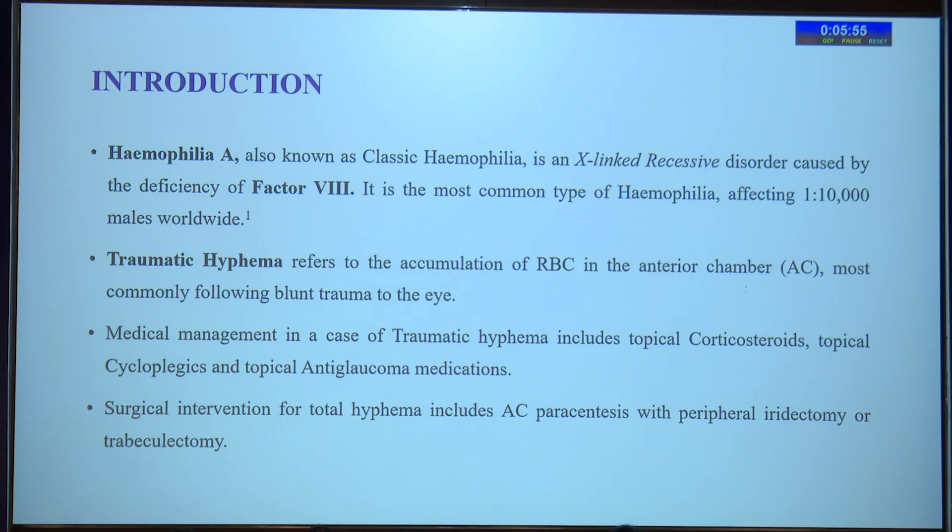Traumatic hyphema refers to the accumulation of red blood cells in the anterior chamber, most commonly following blunt trauma to the eye. Medical management includes topical corticosteroids, topical cycloplegics, and topical antiglaucoma medications. Surgical intervention includes anterior chamber paracentesis with peripheral iridectomy or trabeculectomy.